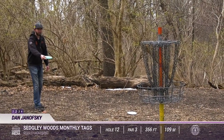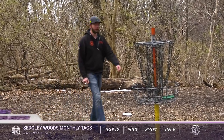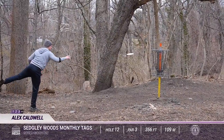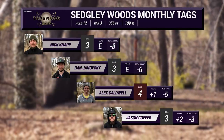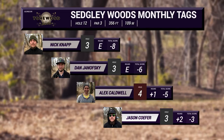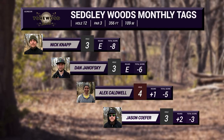Dan Jay saves his par as well. Alex is going to be the lone bogey — a tough one for him. As Alex takes the lone bogey, losing a stroke on Dan, Nick, Dan, and Kofer all take par here.